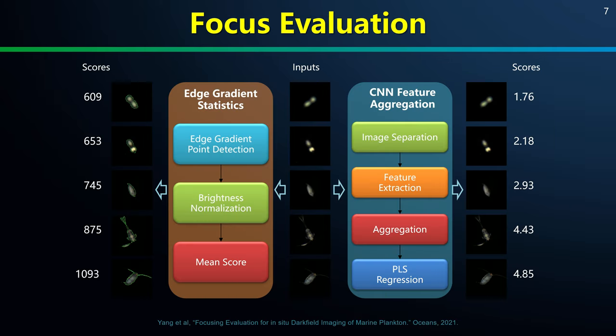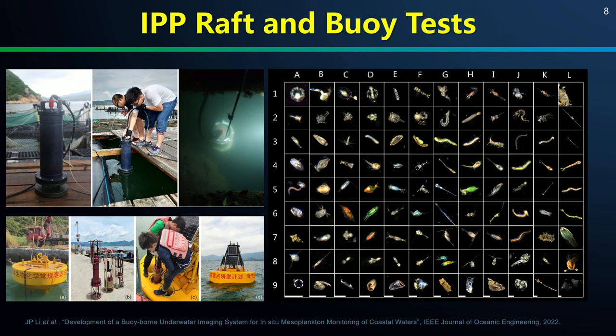Additionally, we studied focus evaluation algorithms that can further help IPP filter out out-of-focus blurry images by applying them on board the instrument in real time. We carried out several coastal raft trials of IPP before we tried it on a real buoy, and then obtained millions of high-quality images.